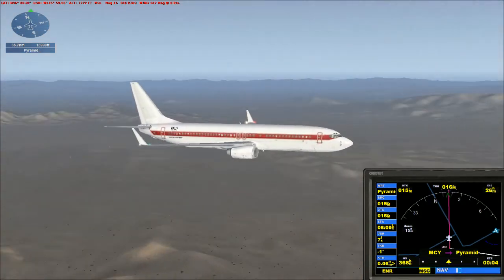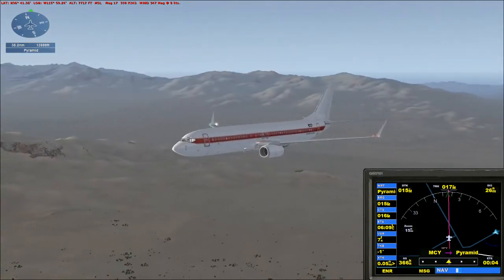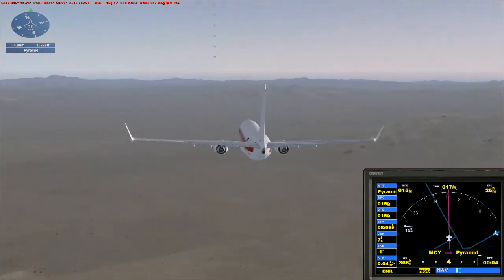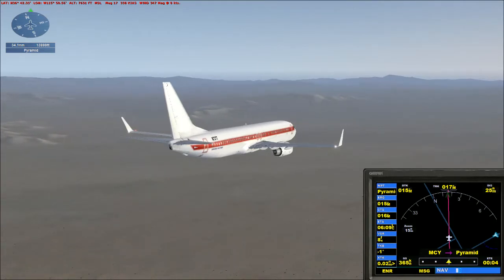[Radio]: Nellis, Janet 356. Nellis, Janet 356 — are you with me? Janet 356, Nellis, roger. Lost you for a minute there. Janet 356 roger. Must have been electromagnetic interference from the fast mover. Traffic no longer observed.